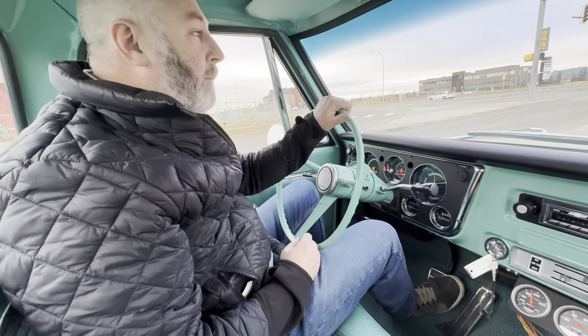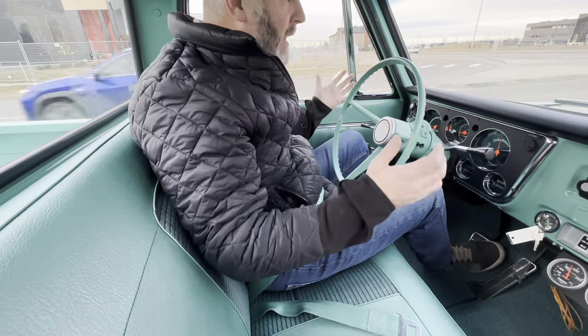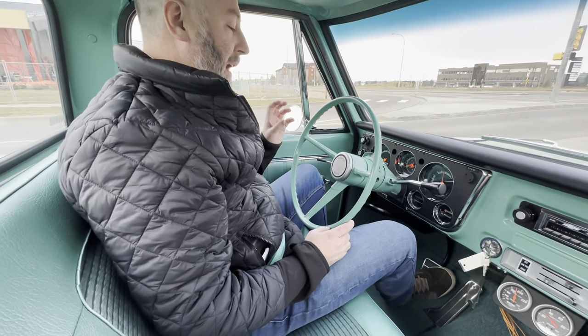It matches the painted bumpers, the painted grille, the white two-tone, the factory trim. And inside it's just more of the same. Perfectly done factory gauges.